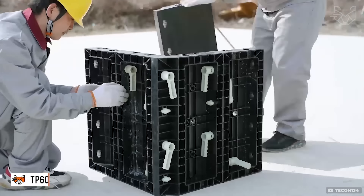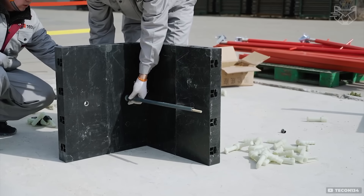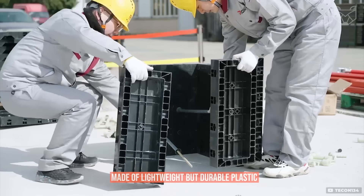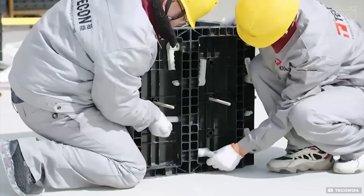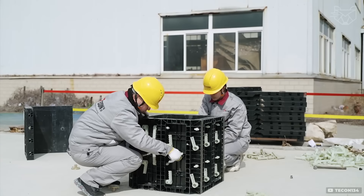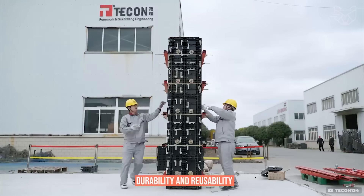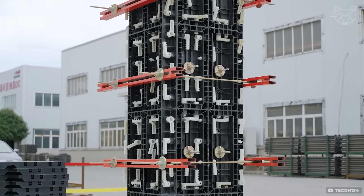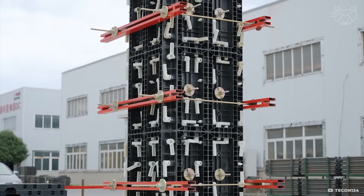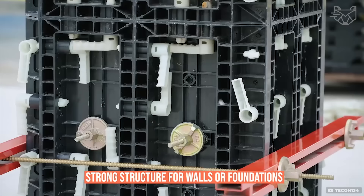TECON TP-60 plastic formwork is designed for assembling and pouring concrete with minimal effort. The panels are made of lightweight but durable plastic, which can be easily assembled on site without the need for heavy equipment. What makes the system special is its durability and reusability. Assembly involves fixing the modules according to the scheme, after which concrete is poured, creating a strong structure for walls or foundations.